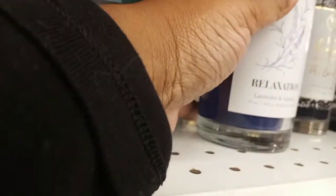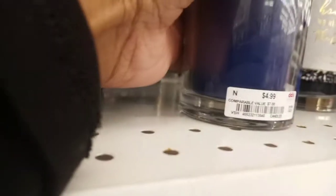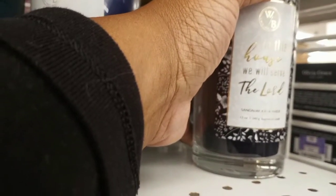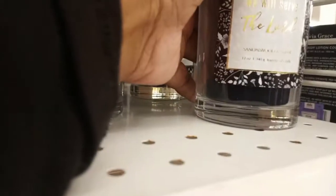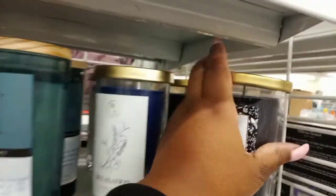This was a blueish purple color — this is 'relaxation' and it was $4.99. Then this final one had a nice scene on it and that one was also $4.99.